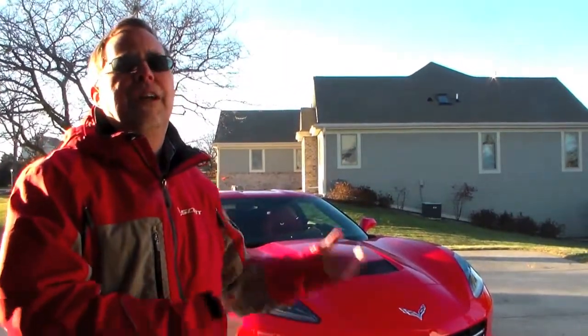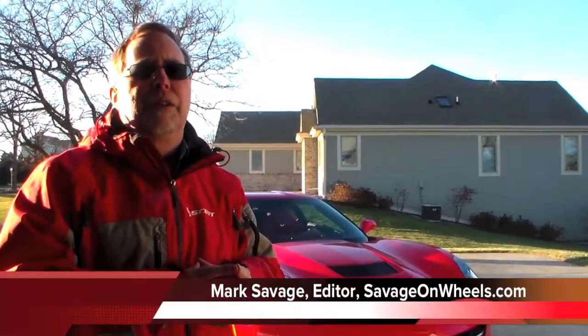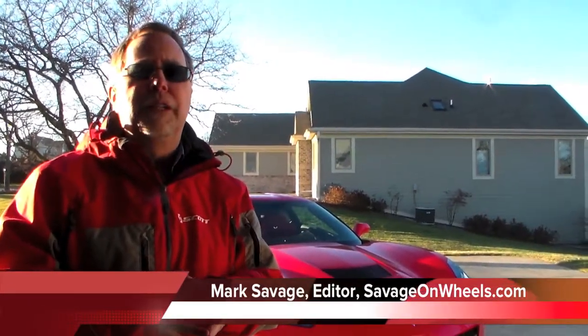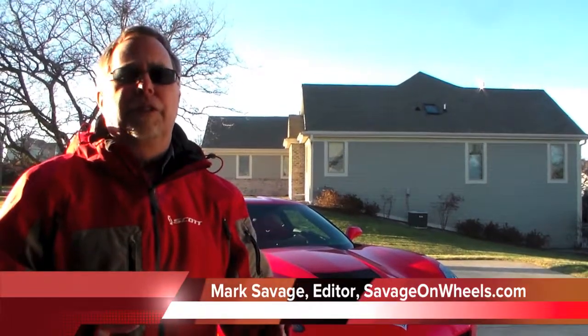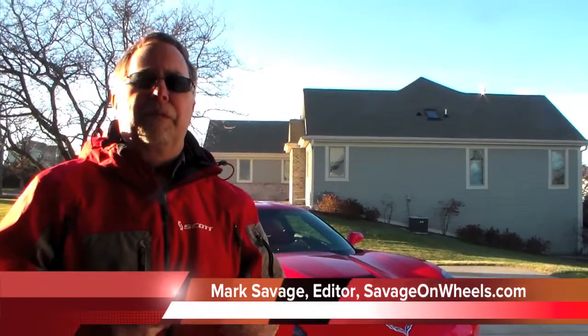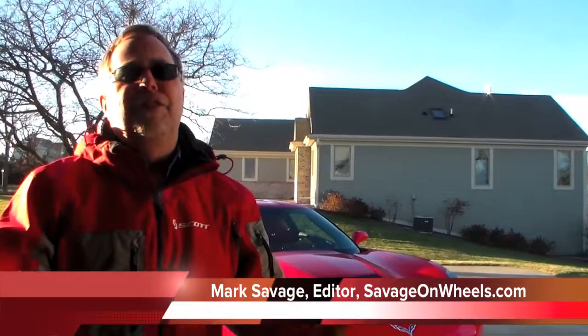2014 Corvette Stingray — beautiful car. The styling, I think they've absolutely nailed it this time. Is it the world's greatest car? It's going to be way up there in the top two or three at a reasonable price for a muscular, almost supercar. It'll go 190 miles an hour, 460 horsepower — there are a lot of numbers you can say about a Corvette, and most of them add up to one: I want one. That's Mark Savage, Savage on Wheels — keep looking on our website.